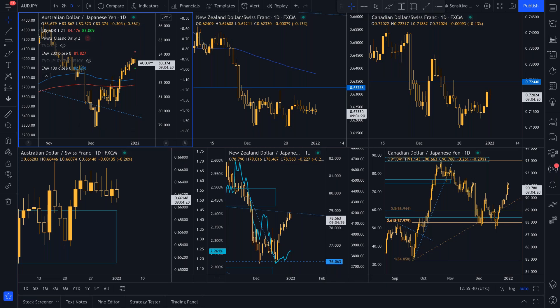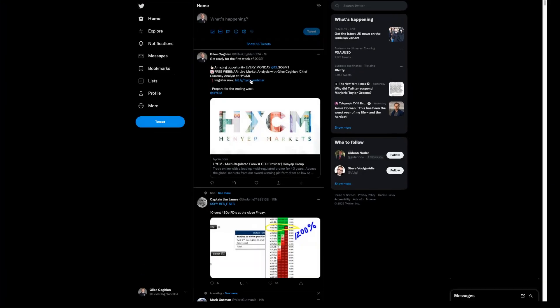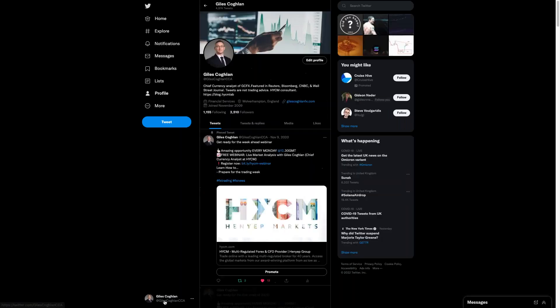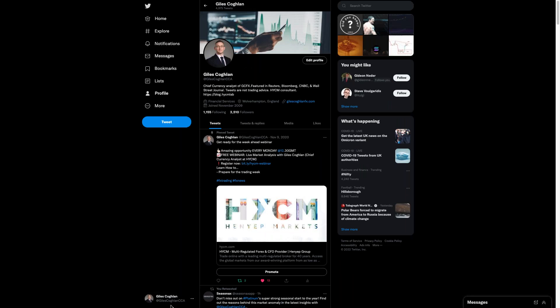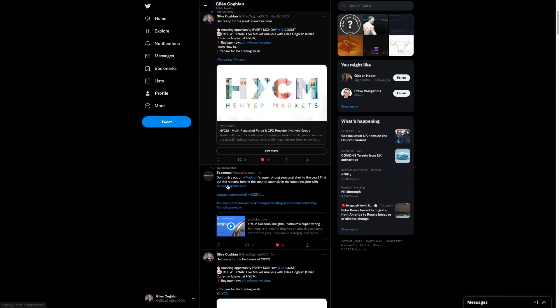Does anyone have any questions to ask or anything in the chat box? That's the main things to be looking at as we start the session for this week. Don't forget, we'll be back here on Wednesday and we will look at the ADP jobs data in detail — I will recap where we're at with the US dollar picture. I'll send out a reminder on my LinkedIn feed and on Twitter. My Twitter handle is at Giles Coughlin CCA. And you also get the week ahead within our links just on the top of the page there.